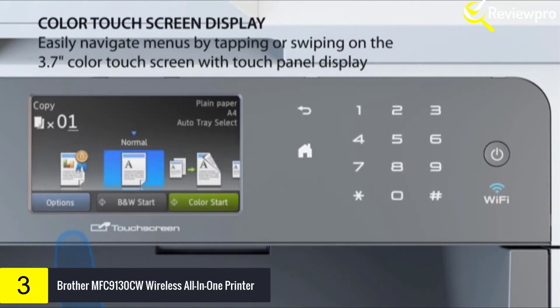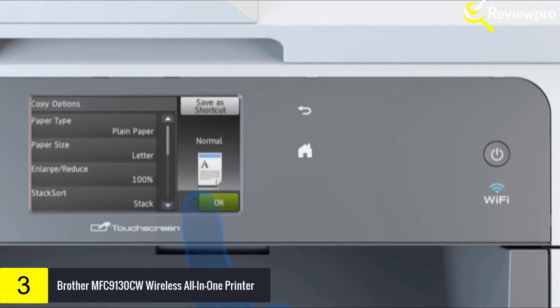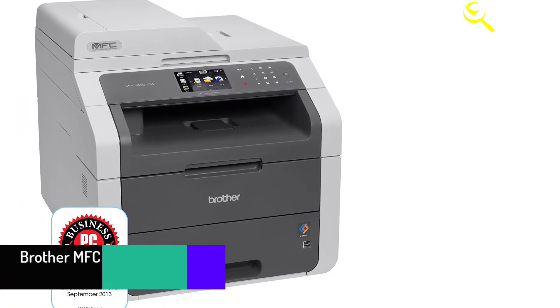The optional high-yield color toners, approximately 2,200 pages each, can help lower your cost per page, and its top-loading design makes it easy to replace and install toner cartridges.